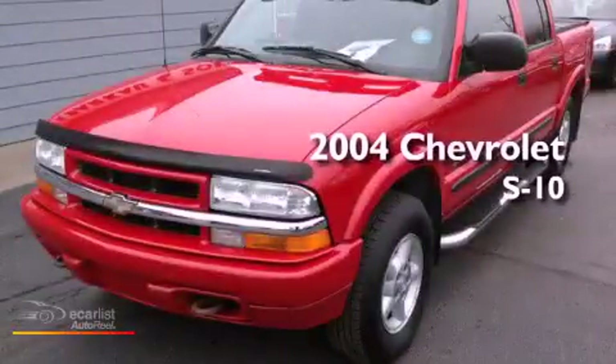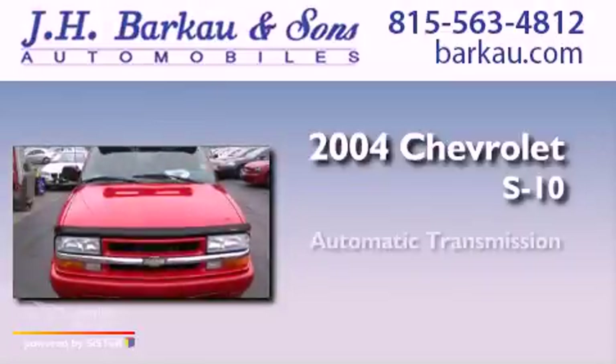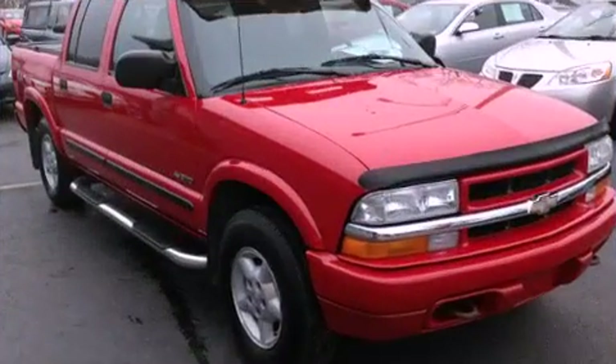This is a 2004 Chevrolet S-10. This truck has an automatic transmission, a V6, and the added capability of four-wheel drive.